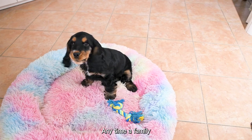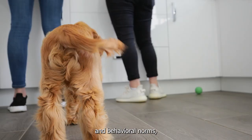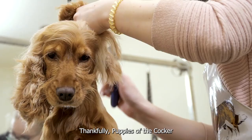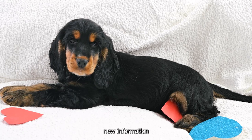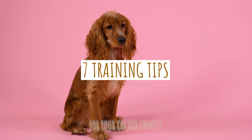Anytime a family decides to get a new puppy, it's a moment of great joy. These lively babies, however, have a lot to learn about proper social and behavioral norms, and they require your time and attention. Thankfully, puppies of the Cocker Spaniel breed are known for their high level of intelligence. They are quick to pick up new information and excel at learning new abilities. So here are 7 training tips for your Cocker Spaniel.